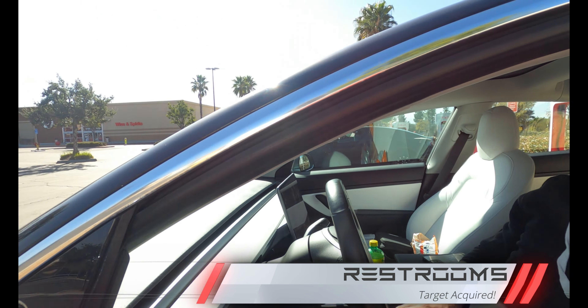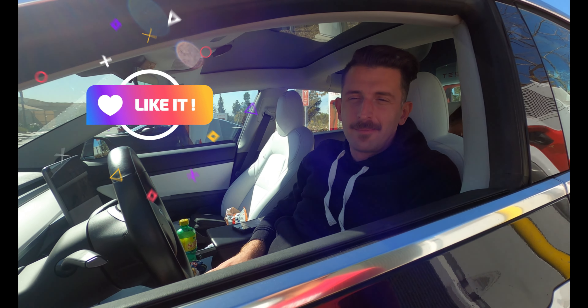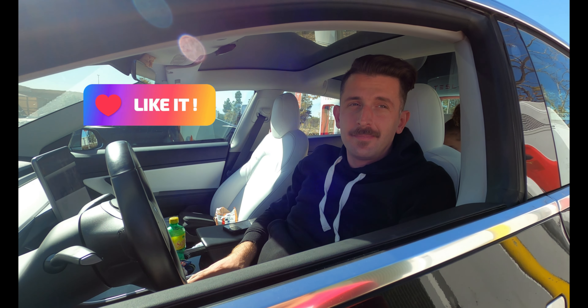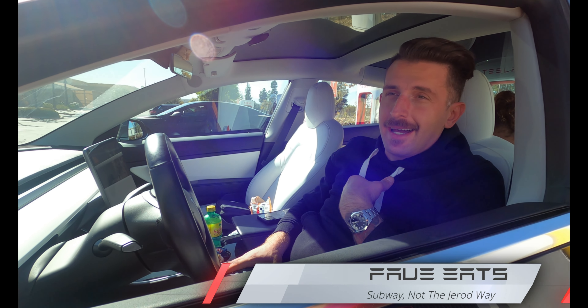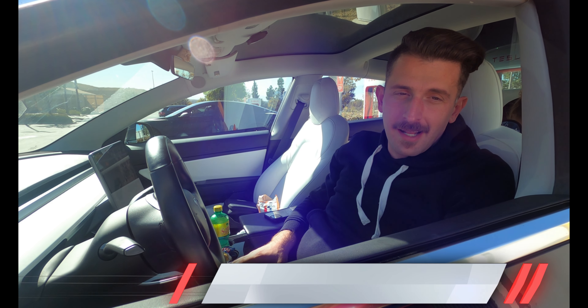Do you have any favorite place to eat here when you come? I'm a subway guy. They're fast and quick, so I just go run, grab a sandwich, and then head home.